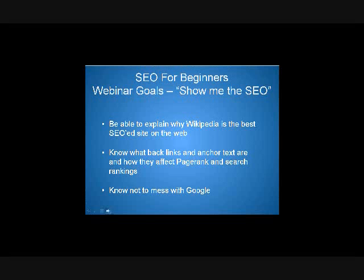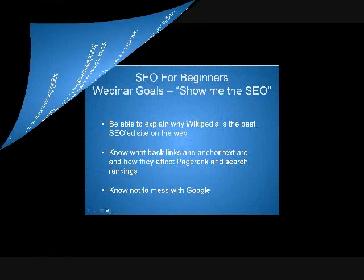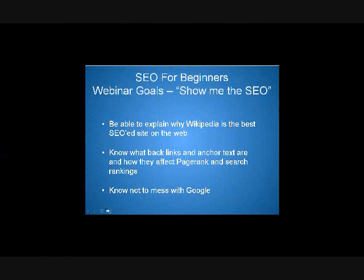I'm going to be showing you a screenshot on the next screen. Anyone probably knows intuitively, when you do searches, Wikipedia always seems to be popping up in the top search results. We're going to go over briefly why that is. By the end of this class, you'll know what backlinks are and what anchor text is, and how they affect page rank and search ranking.